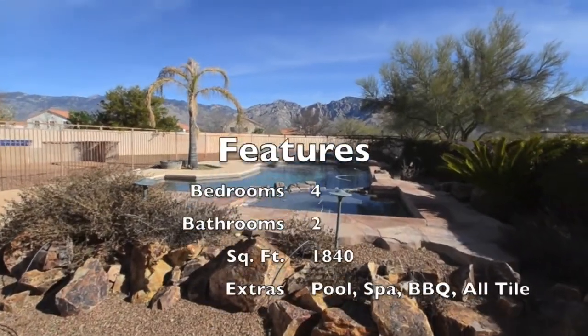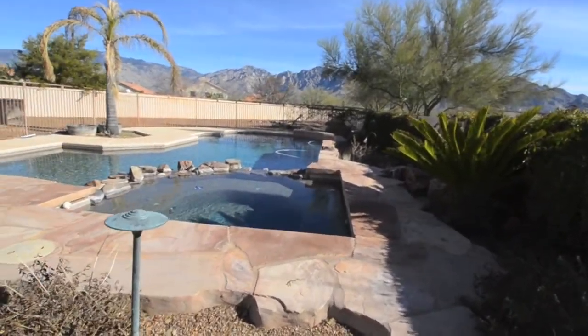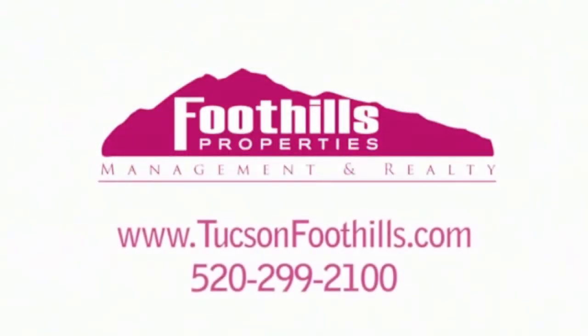With amazing Catalina Mountain views and a backyard that is an entertainer's dream, you'll be happy to call this home. Contact Foothills Properties today to rent this home.